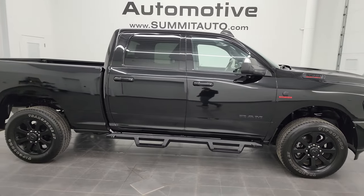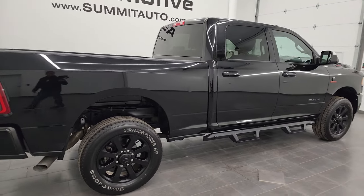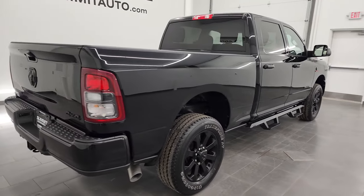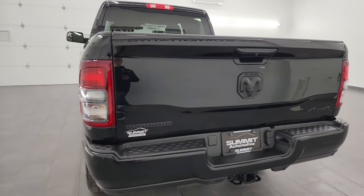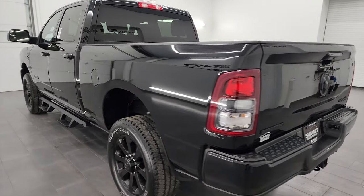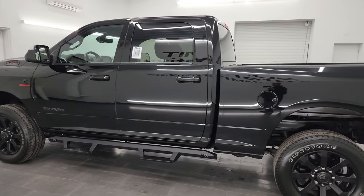This is Brett, and this 2022 Ram 2500 Crew Cab Short Box Bighorn Level A Night Edition is stock number 13512Z. I am here at Summit Automotive in Fond du Lac, Wisconsin — your new and used heavy-duty truck and Ram headquarters.